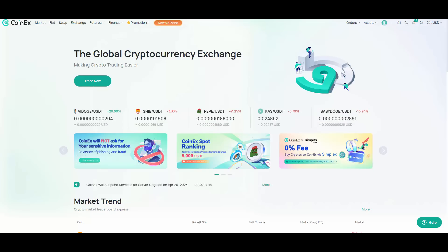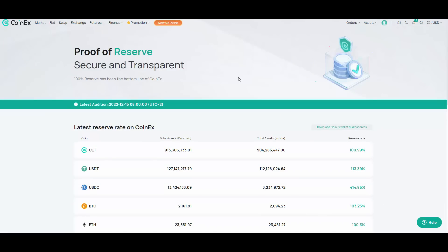CoinX is also safe, and that's where their proof of reserve comes in. They have a two-billion-dollar reserve that uses a Merkle tree to prove its 100% reserve rate. There are zero security accidents, and you can do your own research — CoinX has never been involved in any drama regarding safety or security, unlike some other exchanges that have had issues.